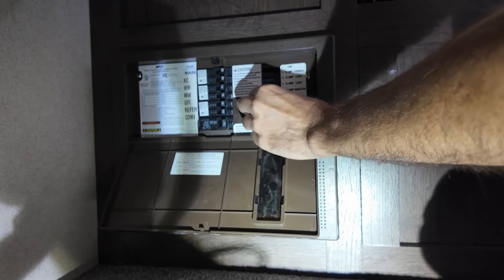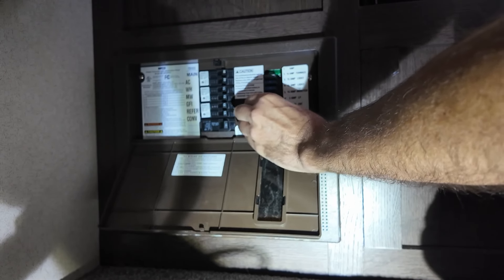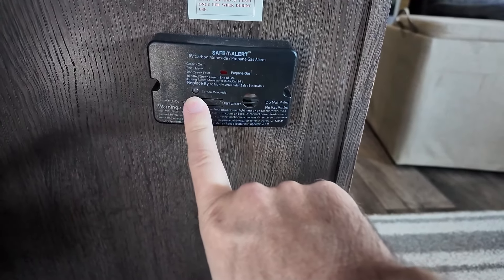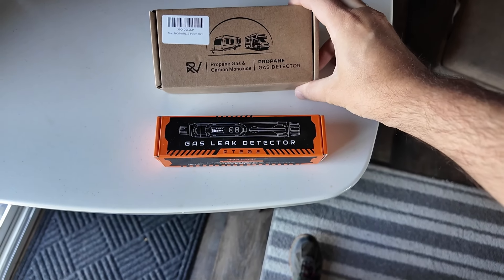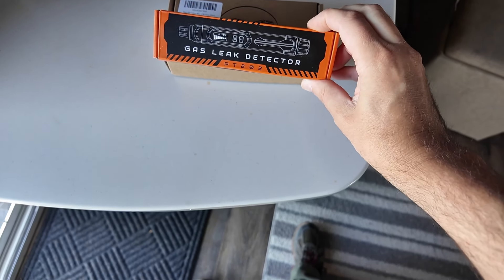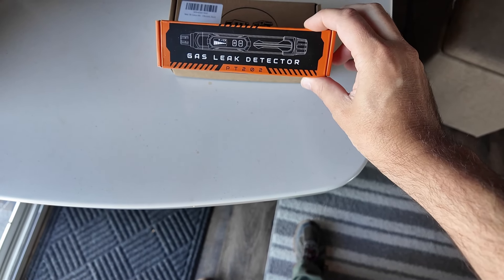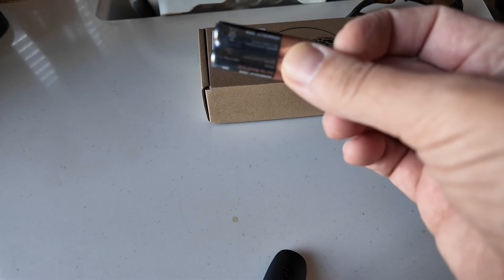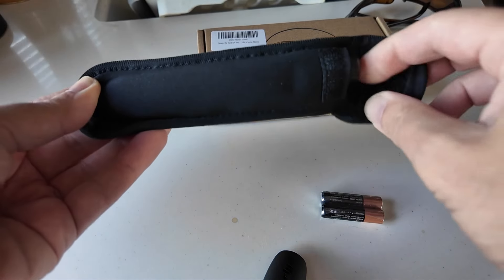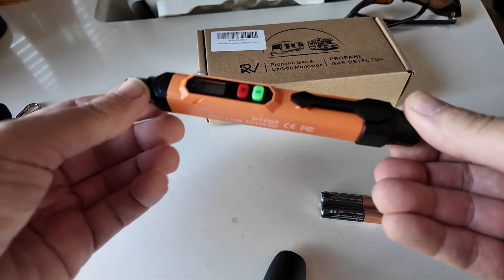I can get these out with my fingers but I feel like I'm going to drop it. That's the three-amp LP and she's all dark. The kit I got is a propane gas and carbon monoxide detector, and it also came with a gas leak detector for a couple dollars more — so why not?